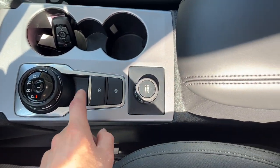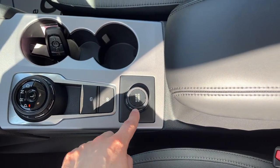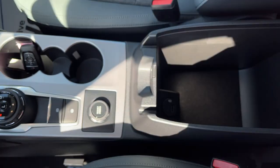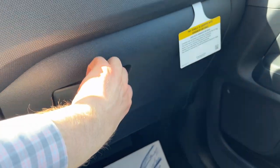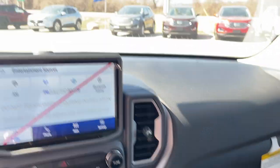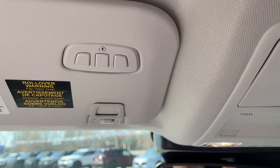You also have a wireless charging pad and more USB ports up front. There's remote start on the key fob, a parking brake with auto hold, and your different drive modes — they call them GOAT modes here in the Bronco. You get a couple more USB ports in the center console, storage in the glove box, and a universal garage door opener — just a really awesome vehicle all the way around.